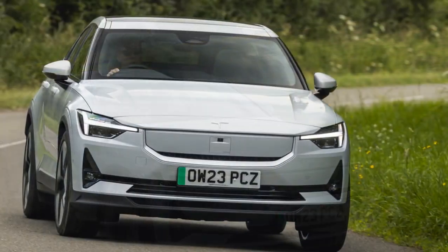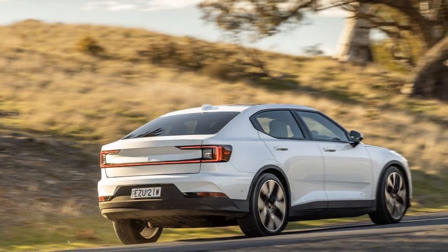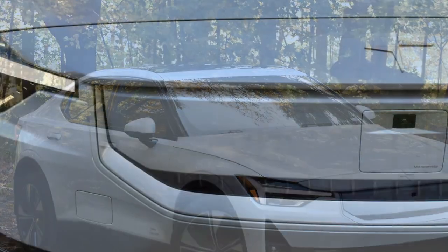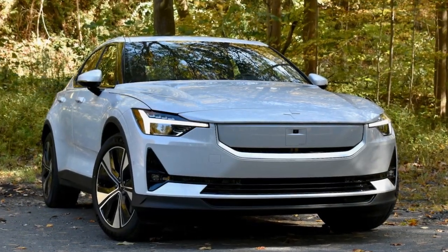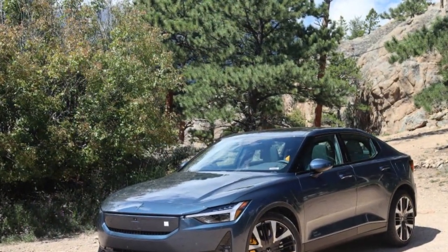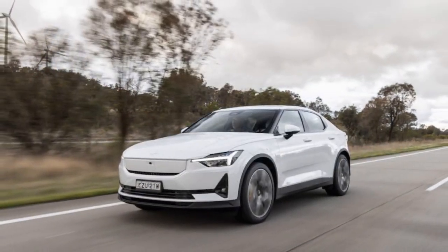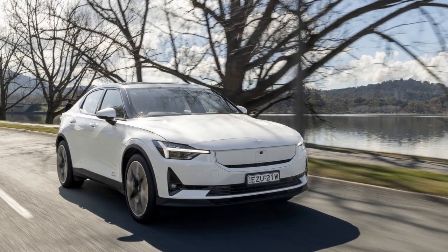Tesla's ongoing price reductions and the reintroduction of the Model 3 RWD further enhance its affordability compared to the Polestar. Is the additional $11,000 for the Polestar justified, and does it outshine the upcoming Model 3 Highland set to debut in early 2024? The impending release of the Model 3 Highland, with its extensive list of improvements, might draw potential customers away from Polestar. Despite the initial flaws of the Polestar 2, it stood as a reasonable alternative from the beginning, and the post-refresh model has seen enhancements in every aspect. However, Tesla's recent strategic moves — including the imminent refresh of its popular sedan and price reductions — pose a formidable challenge. Polestar has an opportunity to enhance its position, with a more competitive pricing strategy being a key starting point.